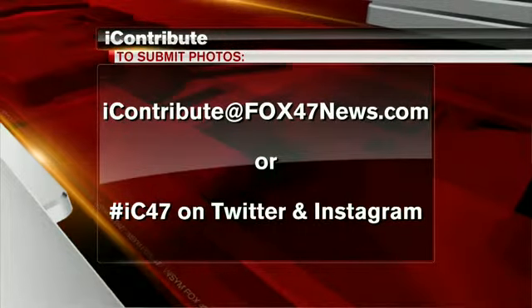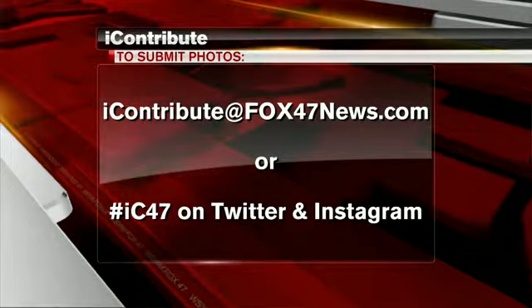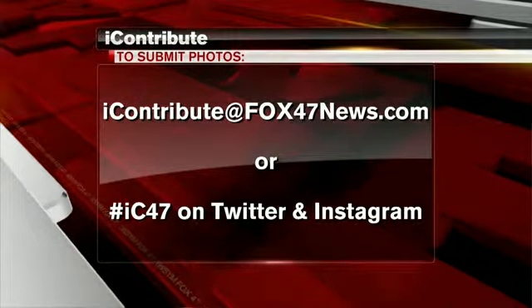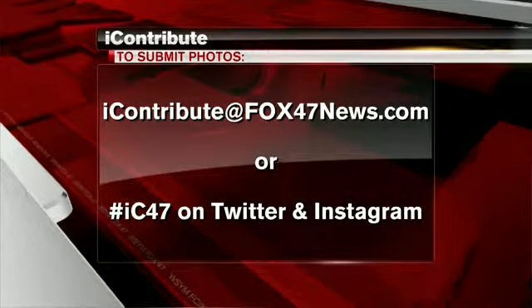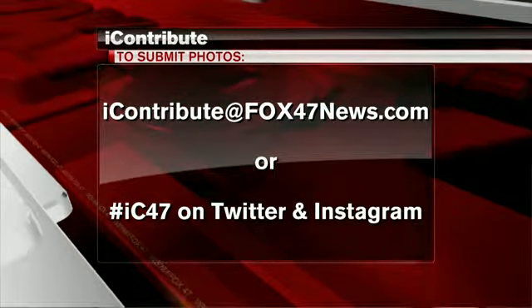Exactly. If you would like to see your photos on air, send them on in. It doesn't have to be weather or animal photos. You can email them to the address you see on your screen, or you can use the hashtag IC47. Lots of people are using that hashtag so it's picking up some speed.